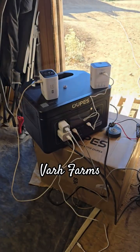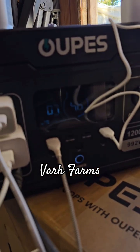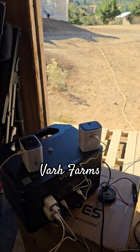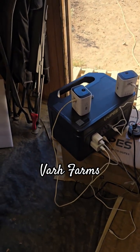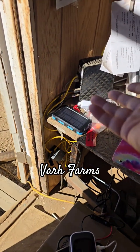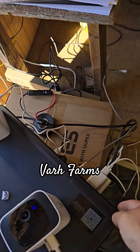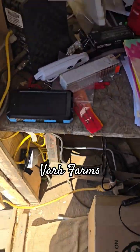Update: battery is at 48% — things have been going pretty well. We've got everything mapped out on the network. The modem is connected to a power strip, which is connected to the power station.